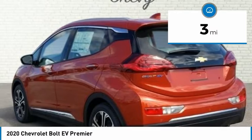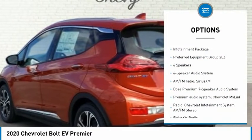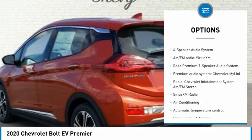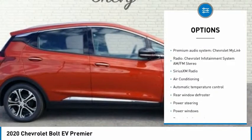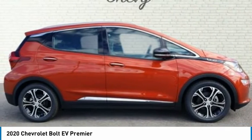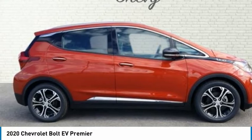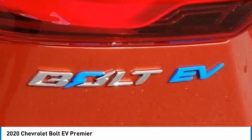Light Ash Gray/Ceramic White Leather. 2 USB Charging-Only Ports for Rear Passengers. 4-Wheel Disc Brakes. 6 Speakers. 6-Speaker Audio System. 6-Way Manual Driver Seat Adjuster, 6-Way Manual Passenger Seat Adjuster. ABS Brakes. Additional 120-Volt Portable Charge Cord (LPO).